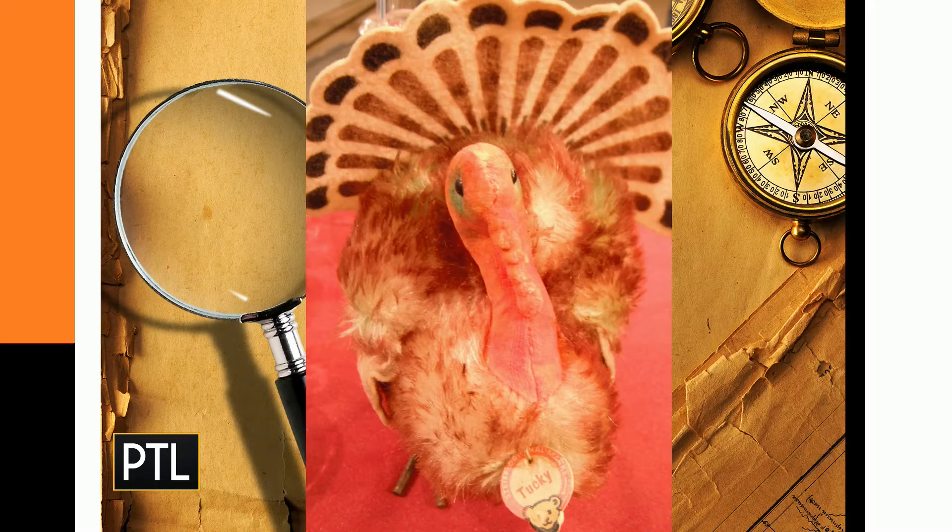Next up we have a turkey — like an actual turkey, it looks like a real turkey! Sent in by Jones, it's a little stuffed turkey made by the Steiff toy company, about five inches tall, from the 1960s. You'll notice the Steiff tag — tags and labels are very important. It wasn't just the Beanie Baby people who came up with the idea that you have to keep a tag on a little toy.